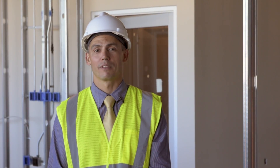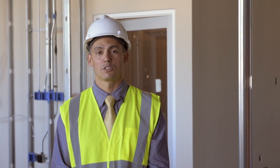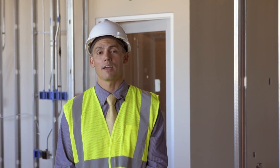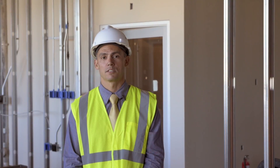Hi, my name is Stuart Armstrong with Landmark Healthcare Facilities. Landmark Healthcare is the developer, constructor, and manager of the TGH Brandon HealthPlex. Today I'm going to take you on a tour of the facility through the emergency department, outpatient surgical center, and upper physician office spaces within the facility.